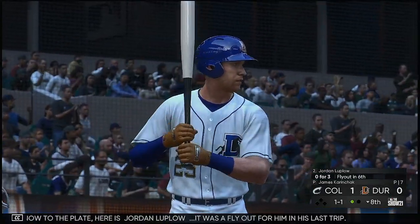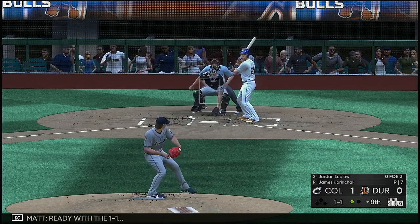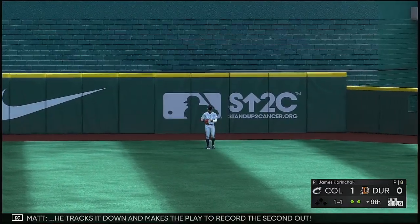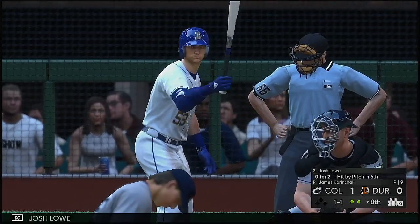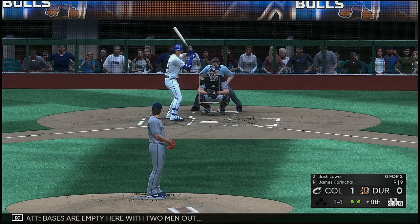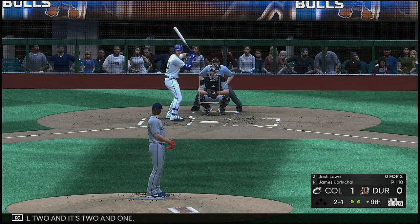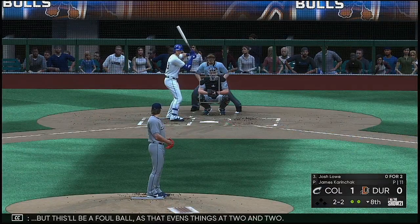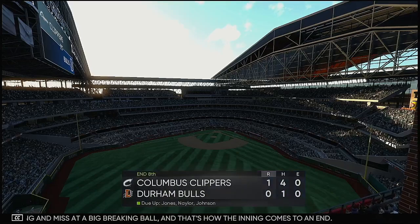Now here is Jordan — it was a fly out for him in his last trip. The 1-1 — high in the air to center field. Long run for the center fielder — he tracks it down and makes the play to record the second out. Stepping in next — Josh Lowe. It was a fly out for him in his last trip too. Bases are empty with two men out. He takes a ball, 2-1. Seared down the first baseline but it's a foul ball, evening things at 2-2. Swing and a miss at a big breaking ball — and that's how the eighth inning comes to an end.